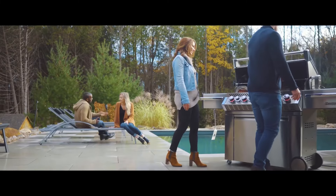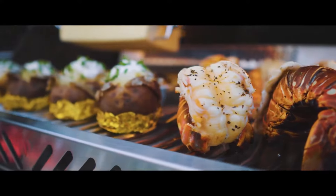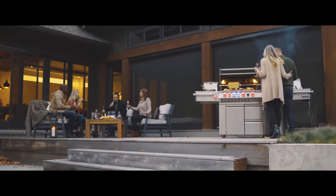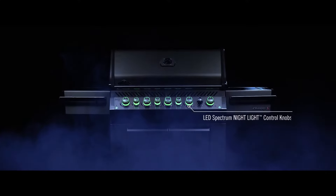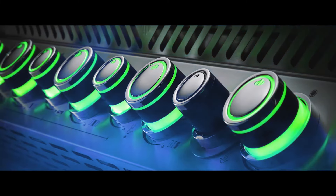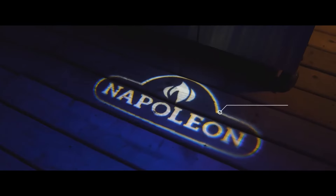Discover that party atmosphere with Napoleon's gourmet outdoor kitchens and grill up restaurant quality food in your own backyard. Perfect for the grill masters who love entertaining, Napoleon's exclusive nightlight control knobs with safety glow colors can be changed to match any decor, and new proximity lighting makes cooking long into the night a breeze.